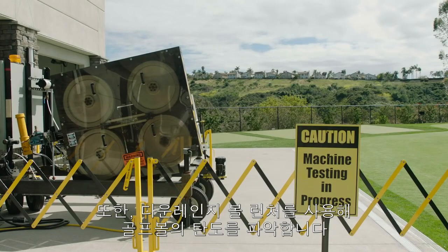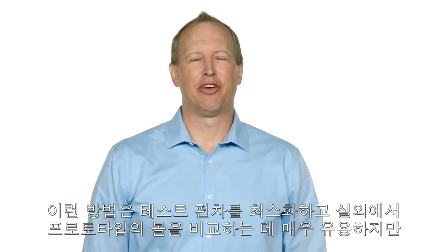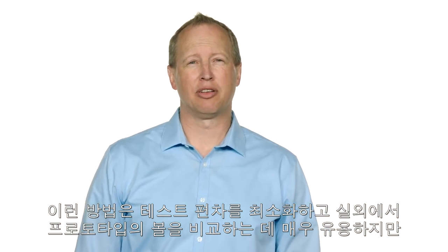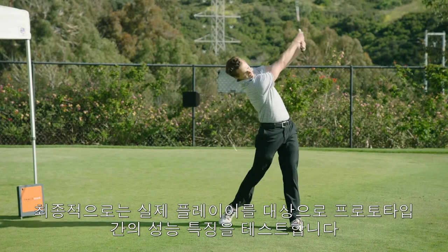We use a downrange ball launcher as well to understand trajectory of the golf balls, their apex, their terminal angle and just how they fly in general. These are very useful for comparing prototypes in an outdoor environment with minimal test variation, but ultimately we rely on real live players when characterizing performance between prototypes.